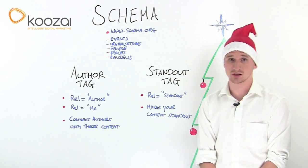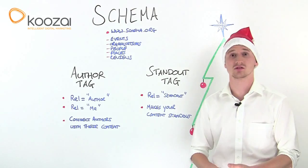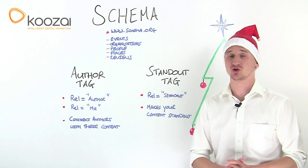Let's start with Schema. Schema is a collaborative effort between the three major search engines — Google, Yahoo and Bing — and it was launched in June of 2011.